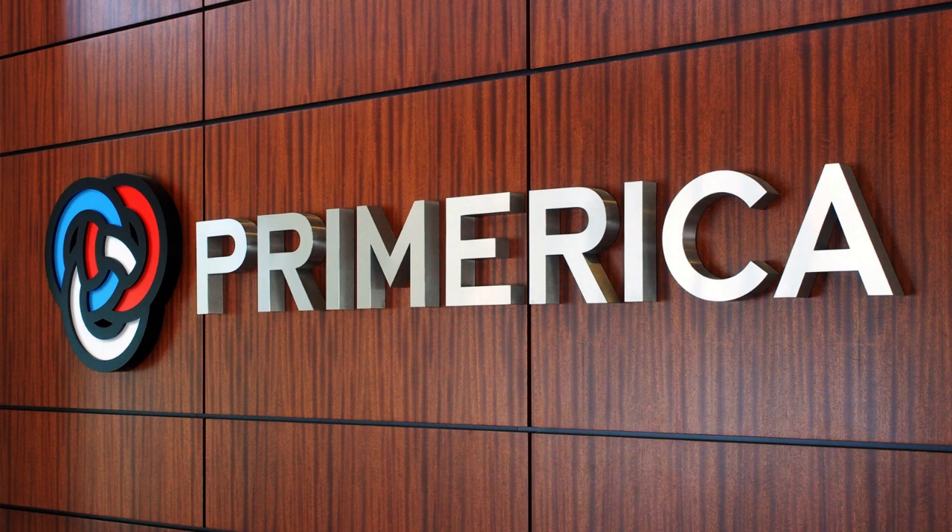As you can see, the title of this video is how to cancel your Primerica subscription. So you've joined Primerica and you find out that Primerica is not exactly what you want to do.